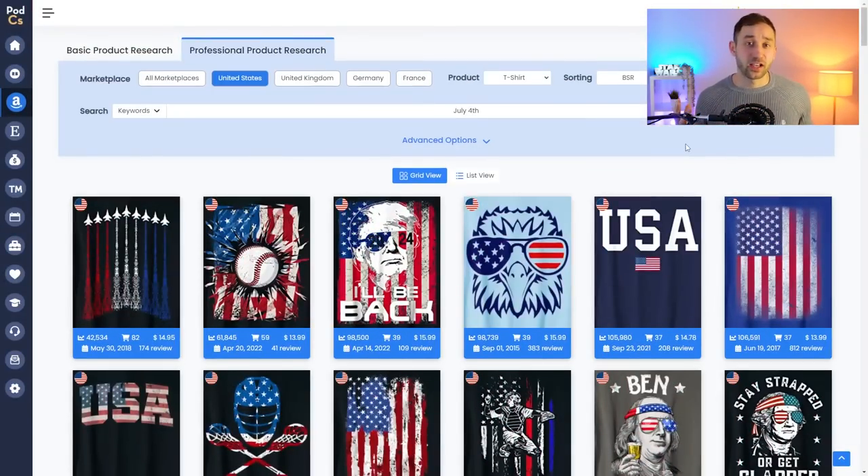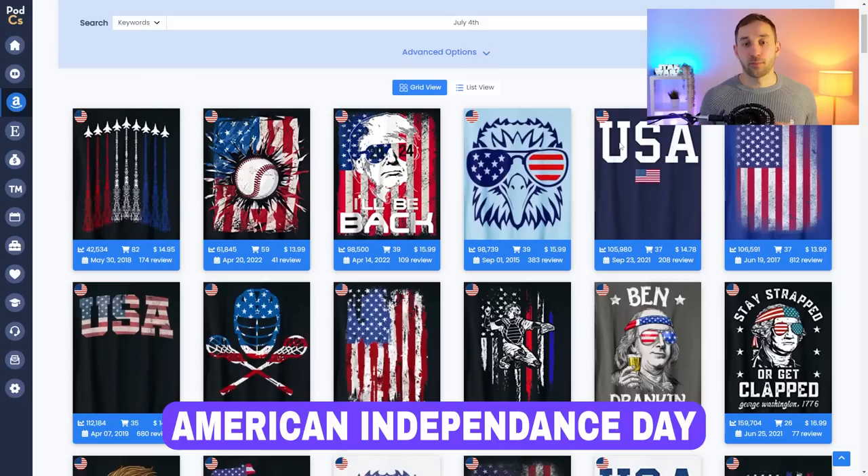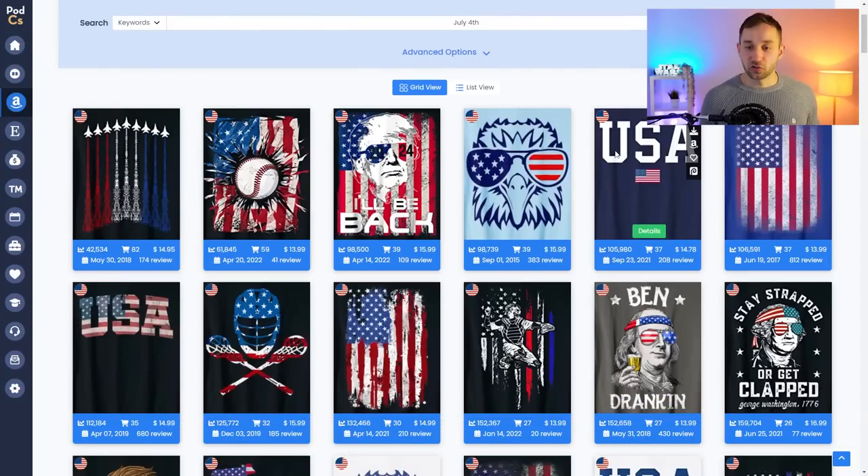Niche number one is a fairly obvious one but it definitely has to be mentioned because it's one of the biggest t-shirt holidays in terms of sales of the year. Maybe not as big as Halloween or Christmas but it's definitely up there, and that is Independence Day or July the 4th, which is obviously for America, so you'll see tons and tons of American flags selling.